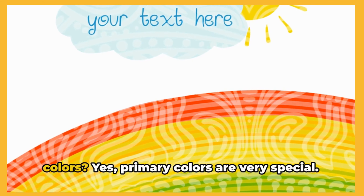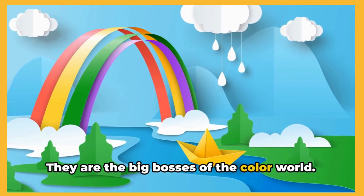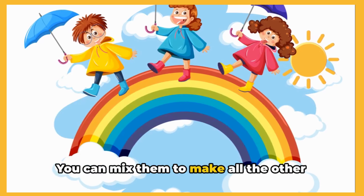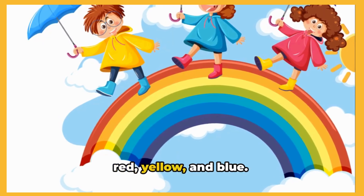Have you ever heard of primary colors? Primary colors are very special. They are the big bosses of the color world. You can mix them to make all the other colors. There are three primary colors: red, yellow and blue.